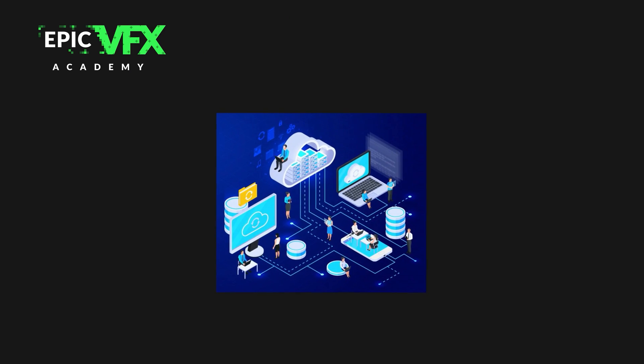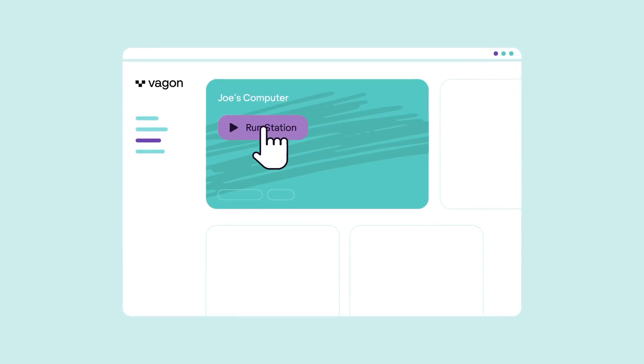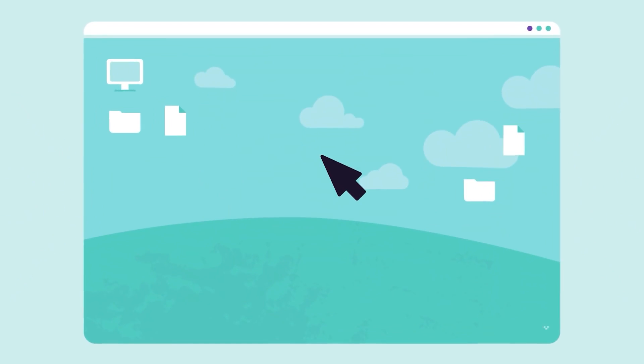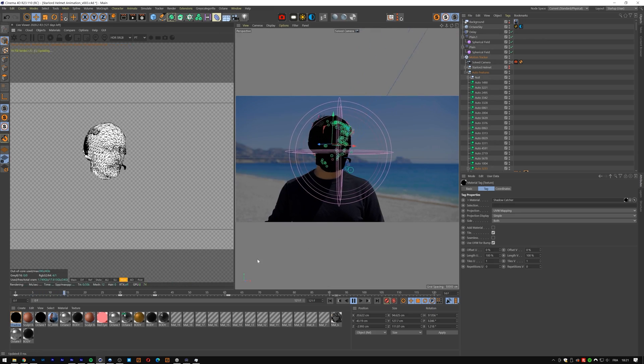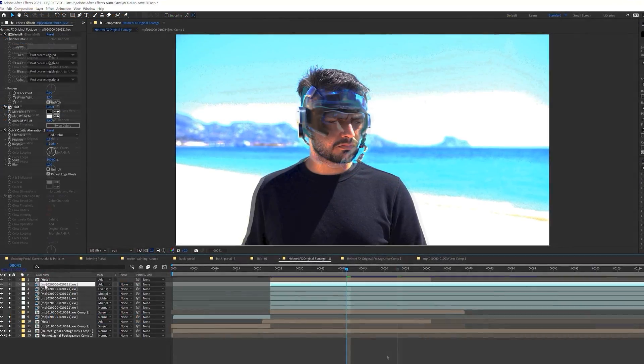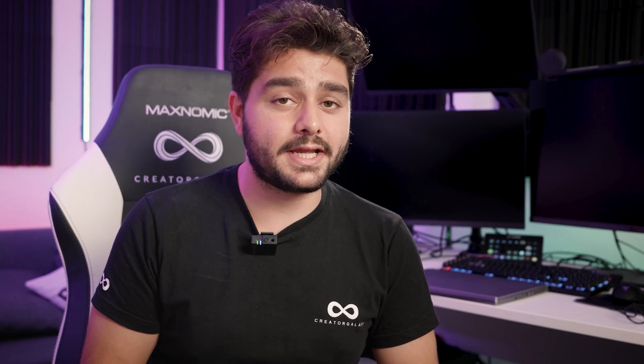Another reason you might consider a laptop is because cloud computing is becoming a thing. This literally means that your system's specifications don't really matter that much anymore — the only thing that matters is your internet connection. You can log into your cloud system and do your VFX on a cloud computer.